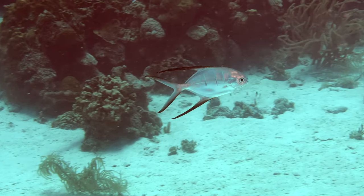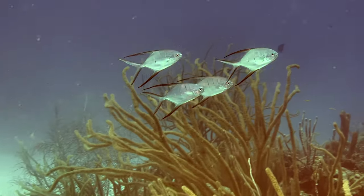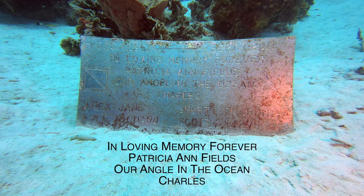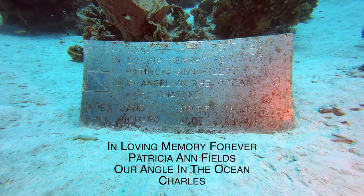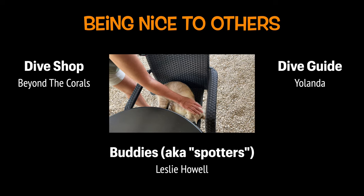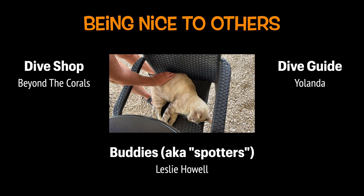We saw a palometa deeper than we've ever seen at 60 feet, then we saw a few others, then there was a school. Underwater memorials are solemn and special — typically only divers get to see those, so we share them whenever we see one. Don't forget to subscribe and request notifications for each new release. Thanks!